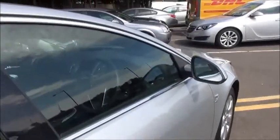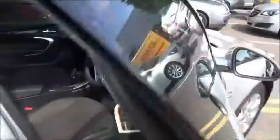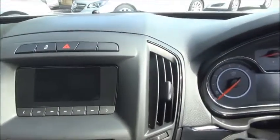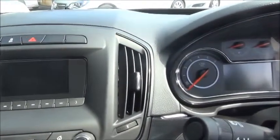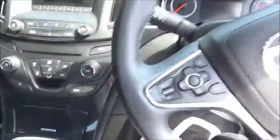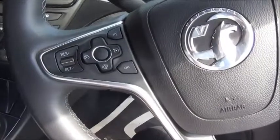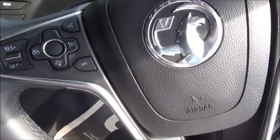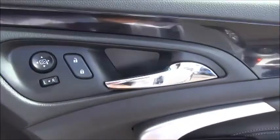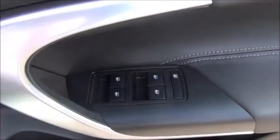Looking in the front of the car you'll find a DAB radio with CD player, air conditioning and heating, and steering wheel buttons to control all. The car is also equipped with electric mirrors and electric windows throughout.